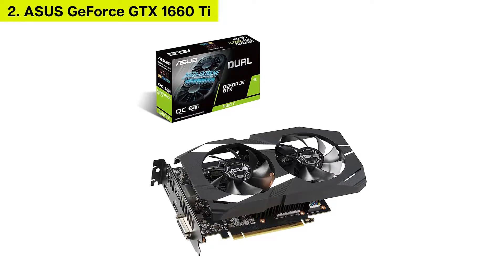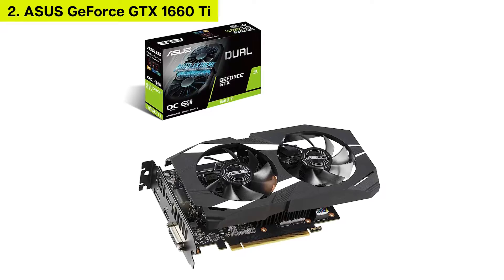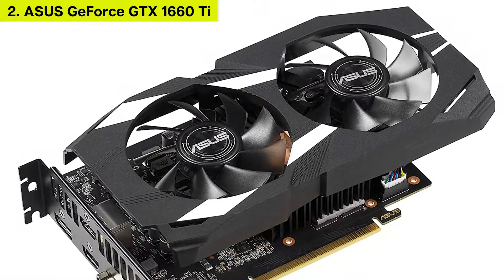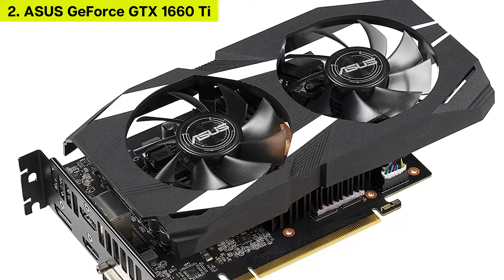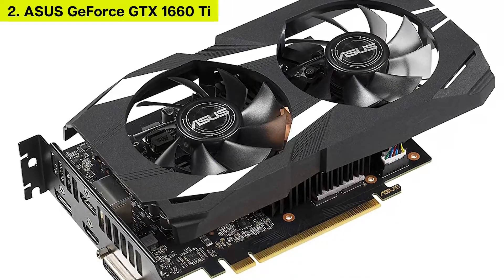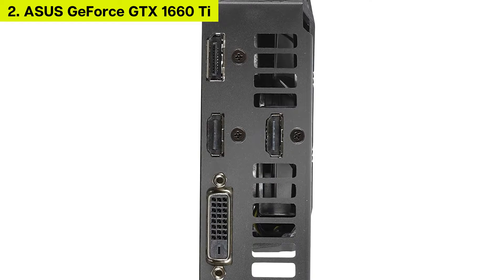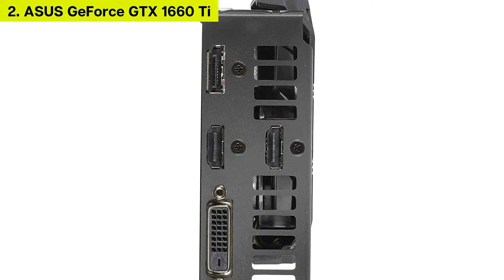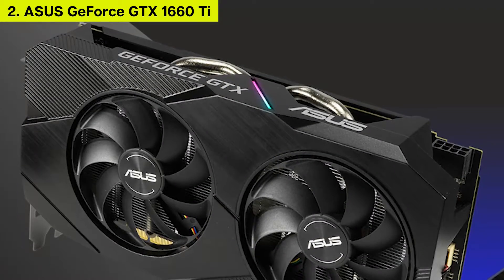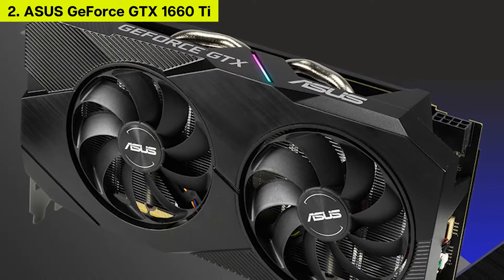Number 2: Asus GeForce GTX 1660 Ti 6GB Dual. Auto Xtreme technology delivers premium quality and reliability with aerospace-grade superalloy power, supports up to 4 monitors with HDMI 2.0b, DisplayPort 1.4, and DVI-D ports. Streaming in real-time is easier than others, and includes additional software like GameBooster, XSplit, GameCaster, WTFast, and Quantum Cloud.